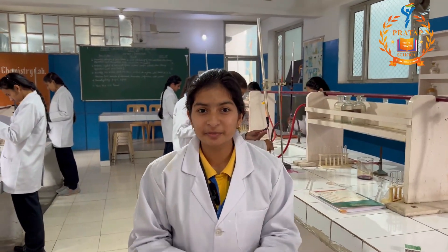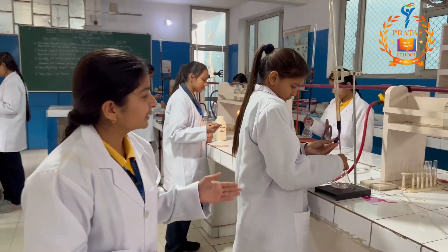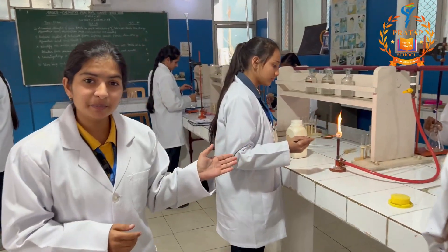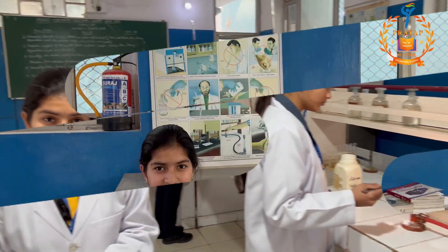There are some main experiments which we perform in 11th and 12th standard, such as volumetric analysis of more salt. Further, this is an experiment to identify acidic and basic radical of our given salt.